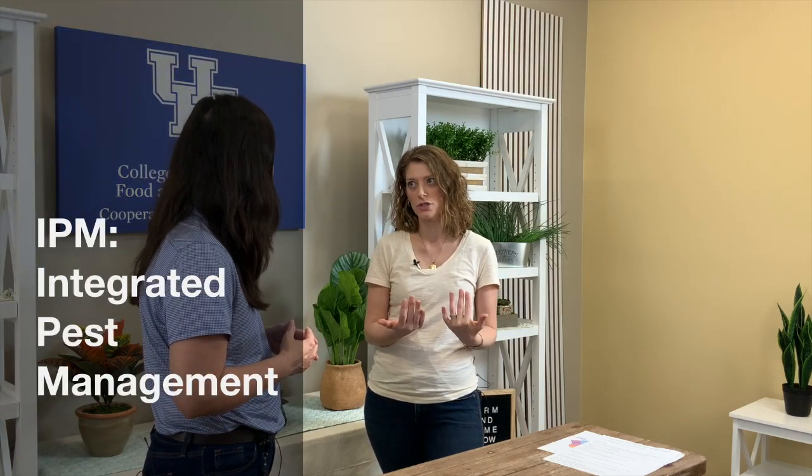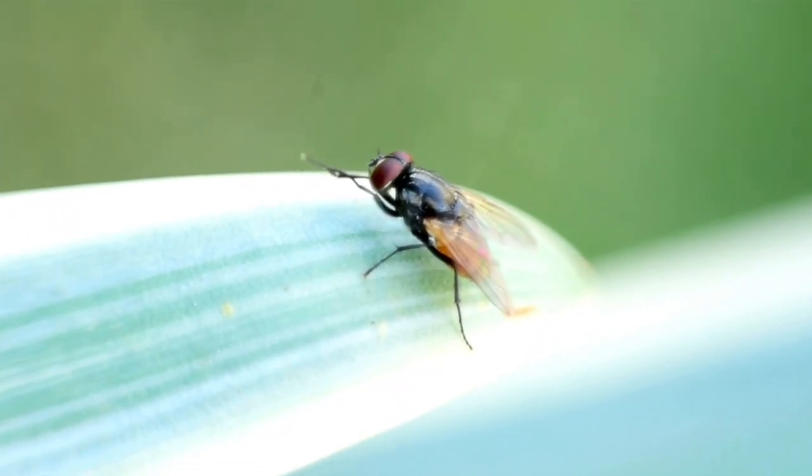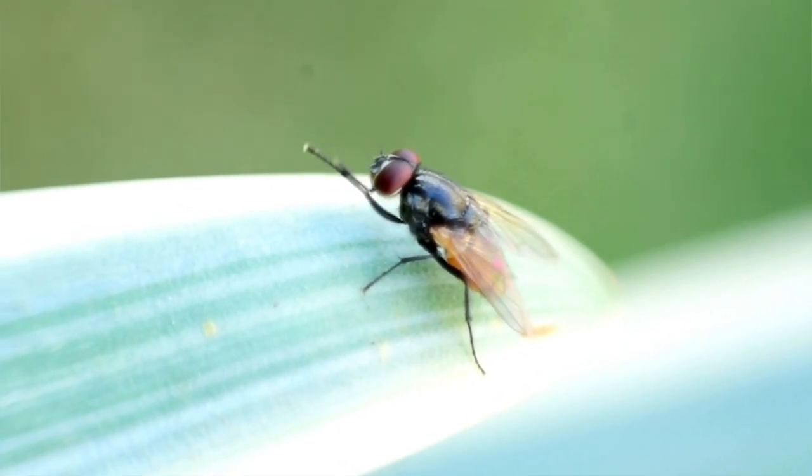We definitely want to make sure that we keep all the pounds on those animals and keep them as healthy as possible. But to do that, we probably need to take a multi-level approach — something we call integrated pest management — using a variety of different tools to combat pests. Flies especially are really good at developing resistance, so we want to rotate our chemical compounds to avoid resistance.